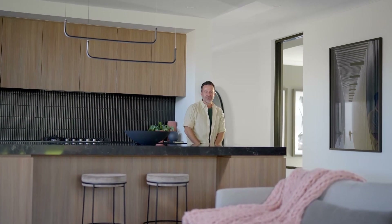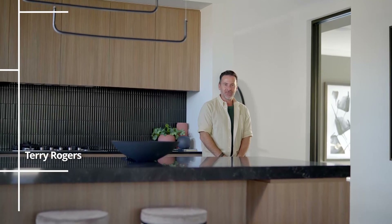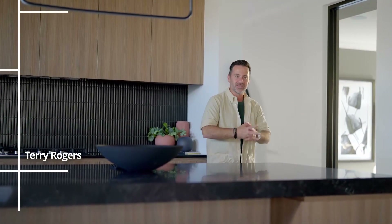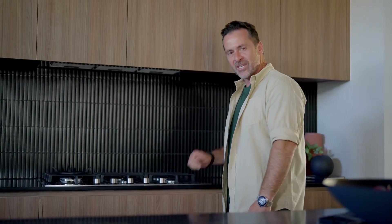G'day and welcome to another episode of Building Ideas. As the name suggests, we've got some pretty cool, innovative segments and stories to share with you today. Our feature host is in these DeCellis homes, which have the award-winning quality we are used to. They also have some pretty cool natural gas innovation and integration. But before we get to that, let's see what else is on the show.